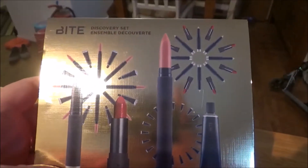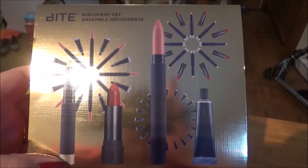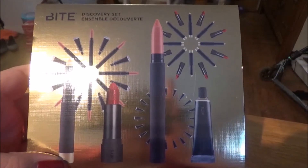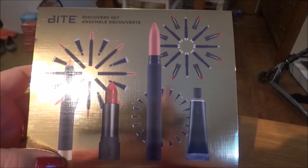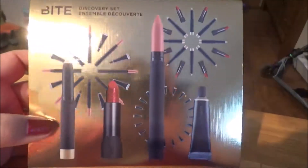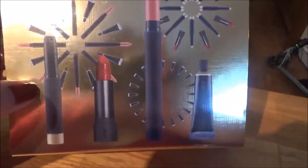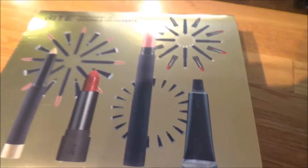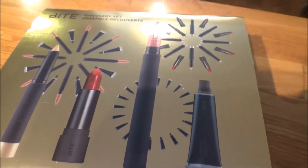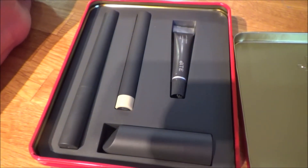The main thing I ordered was this Bite Beauty Discovery set. My friend Justine's Beauty Reviews here on YouTube was showing some of their mini Christmas kits, and I had never tried it. Her swatches looked so beautiful, I had to go and take a look. I ended up picking this one — it has one of their amuse-bouche lipsticks, one of the lip crayons, a primer, and an agave lip mask. And that's what it looks like inside the red tin. I love the packaging, it looks so sleek.